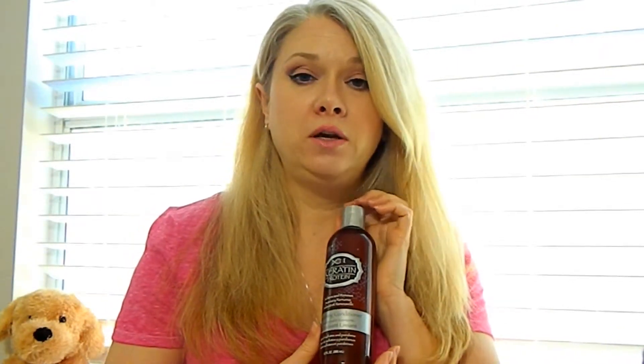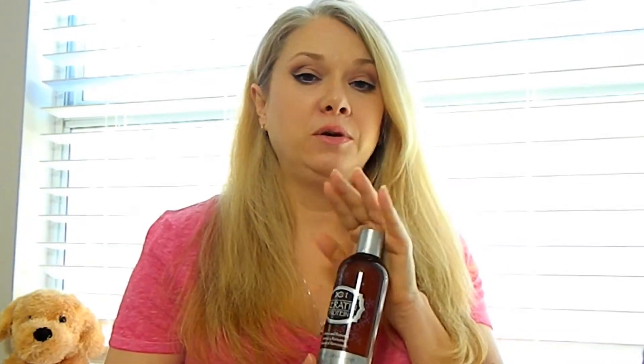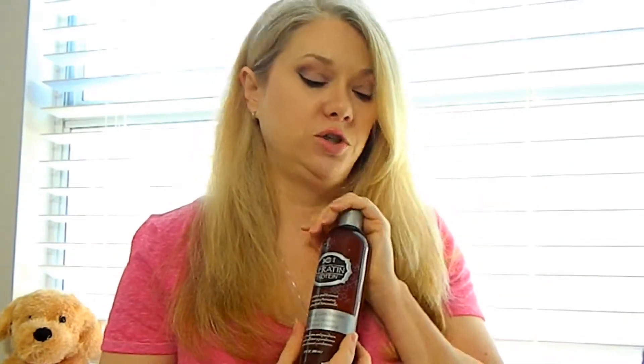The products I got at HEB include this Suave Carotene Protein Smoothing Conditioner. If you watched my other video about my hair care products, you know I'm looking for a new conditioner. Since I love the mask so well, I thought I'd give the conditioner a try.